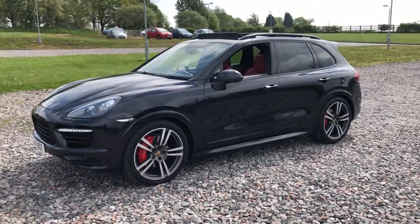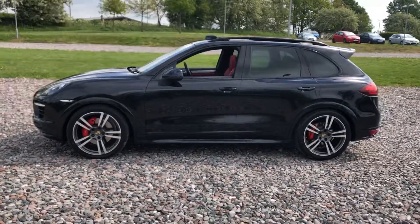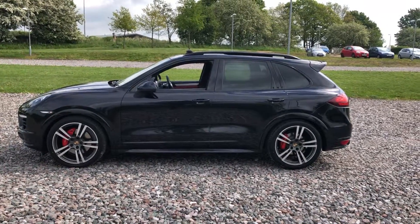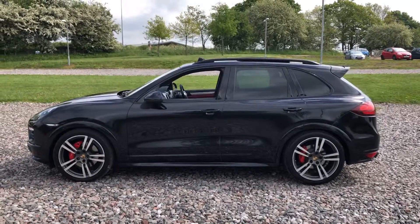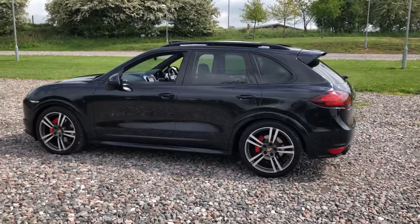There are two keys present for the vehicle, all owners manuals, lots of invoices and lots of important Porsche history. The car runs and drives perfectly well — pads and discs have loads of life on them. It's a really nice, clean, straight, tidy car. There are no dents, scratches or marks on the vehicle. For a 2014 car, it really does look very, very good.